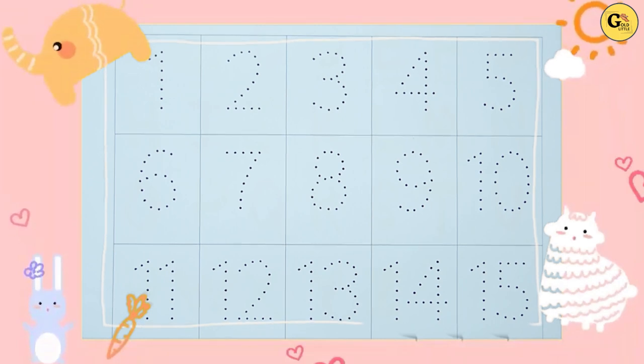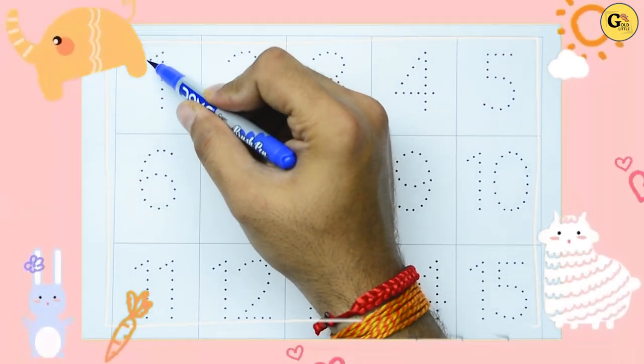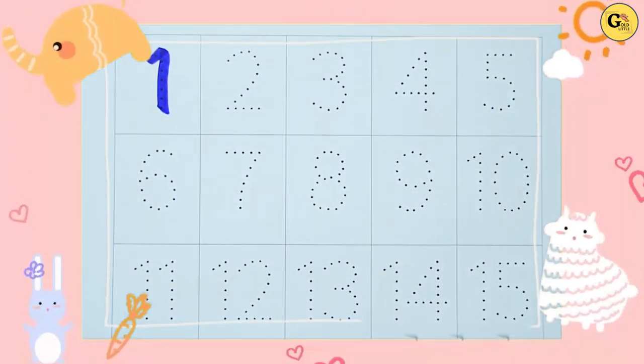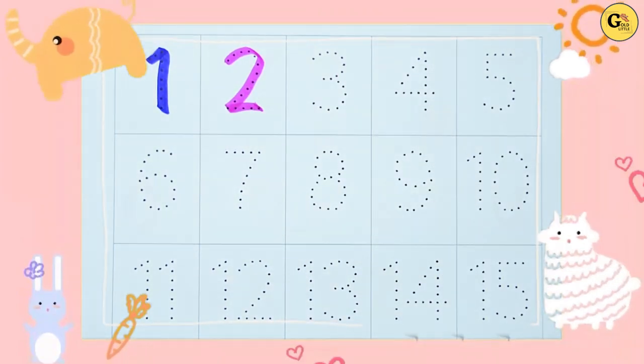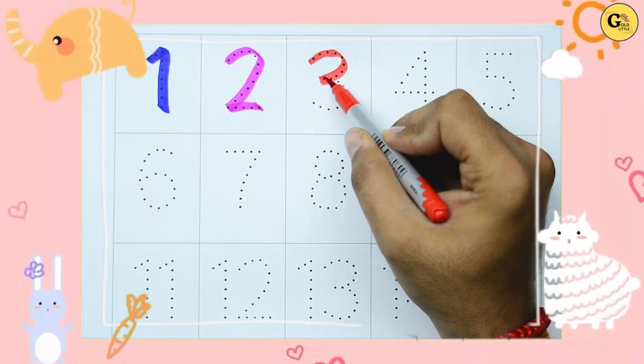Let's start. One — with blue color, it's one. Two — with pink color, it's two. Three — with red color.